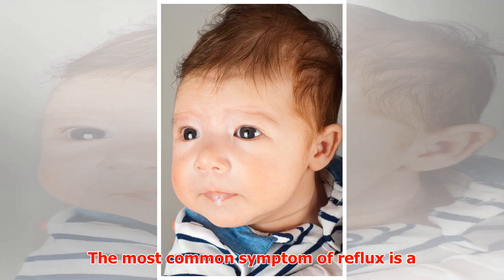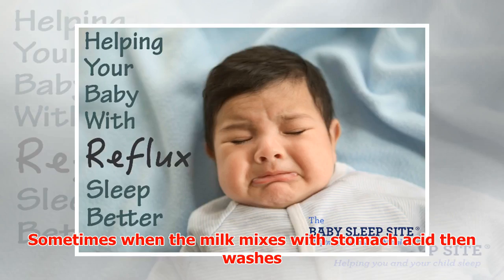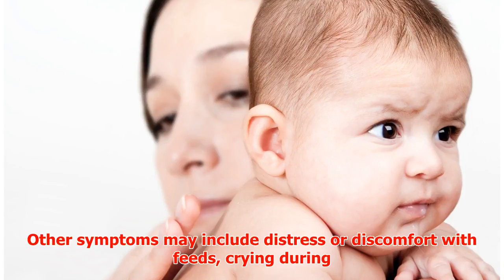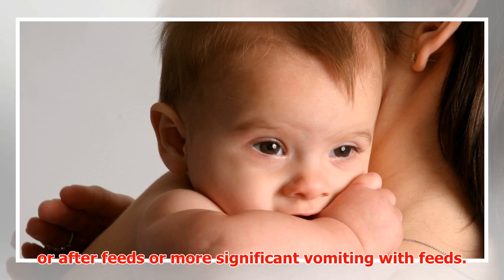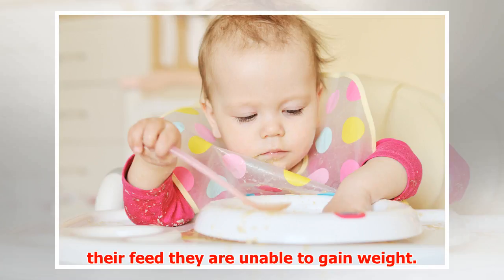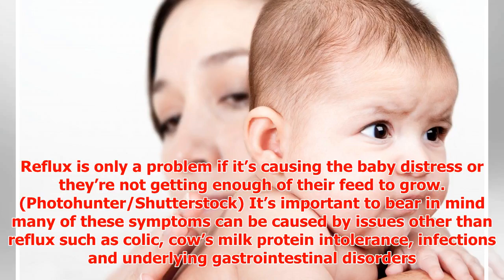Reflux happens very commonly in babies and many don't show any symptoms. The most common symptom is a small spill of milk after a feed. Sometimes when the milk mixes with stomach acid and washes back up the esophagus, the resulting regurgitation causes pain. Other symptoms may include distress or discomfort with feeds, crying during or after feeds, or more significant vomiting. Some babies will refuse or vomit so much of their feed they are unable to gain weight — some even lose weight.